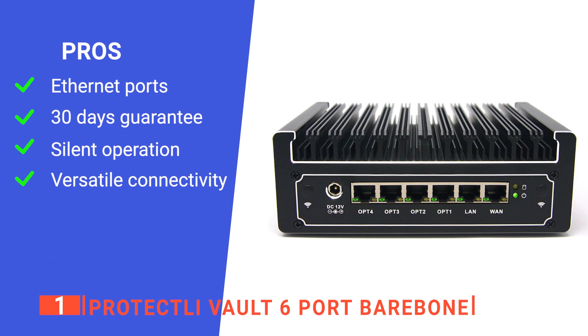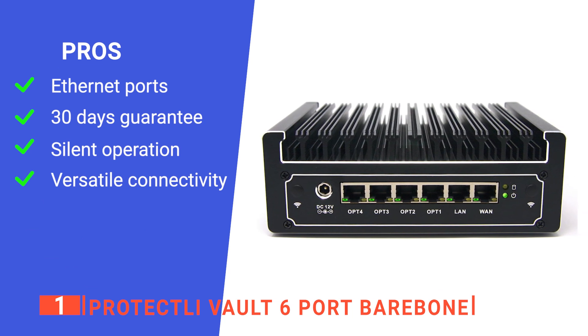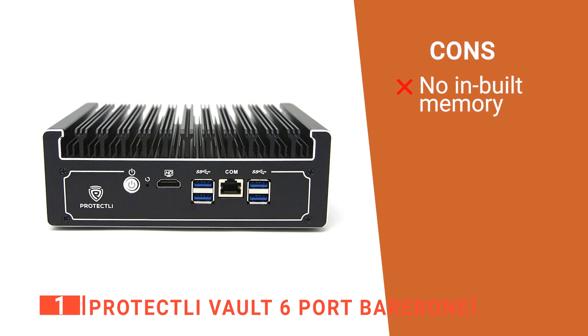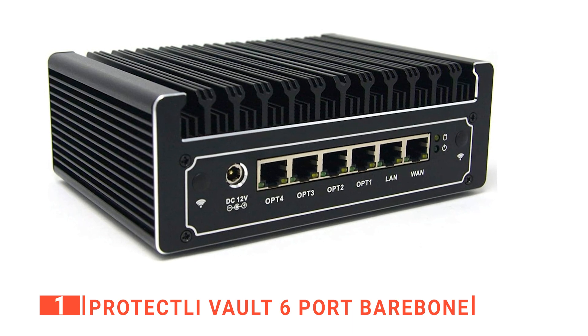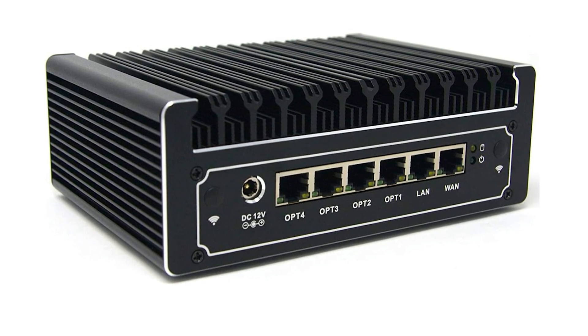Its pros are: it has six Ethernet ports, it has a 30-day money return policy, it produces no noise, and it is compatible with any operating system. However, it has no internal storage. The Protectly Vault Barebone mini PC is a brilliant device that provides a reliable high-speed connection and firewall server options. It's recommended for any business that uses multiple computers.